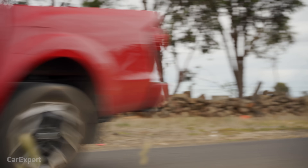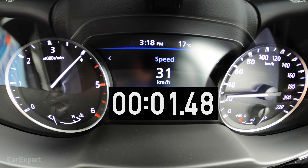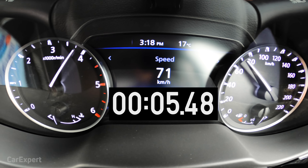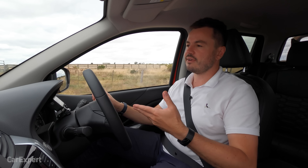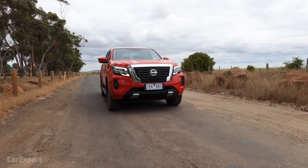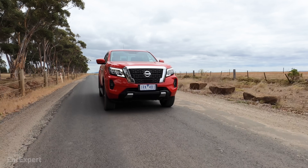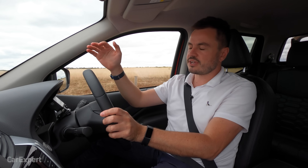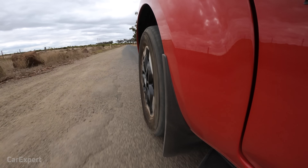Nissan doesn't give us an official 0-100 time, so we put it up against a stopwatch to see how it goes. Now let's talk about ride. One of the big differences between the Navara and other dual cab utes is that this isn't leaf-sprung — it uses coil springs. Unlike leaf-sprung utes, coil springs are generally built more for comfort and less for load carrying, but in the Navara they're built for both. It does get a little bit confused on cobblestones and consecutive bumpy sections in the country, but in and around the city you can attack speed humps without any dramas and it all feels nice and compliant. The ride is one of the big upshots over leaf-sprung competitors.